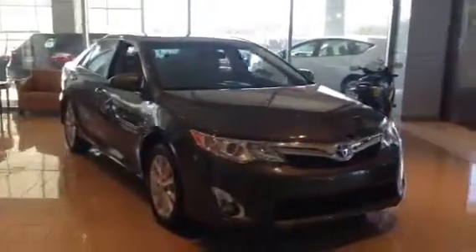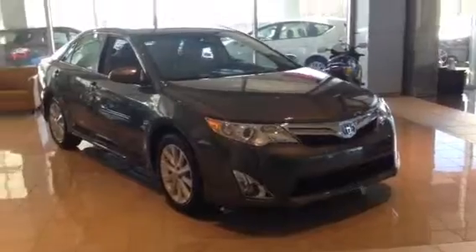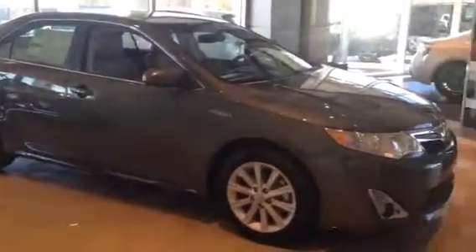We have the L, the LE, the XLE, the SE, and the XLE Hybrid. So I just wanted to go around the exterior to show you some of the key features. This one right here is going to have your alloy wheels, your chrome body-side molding is standard on all of them, and your leather seating there.